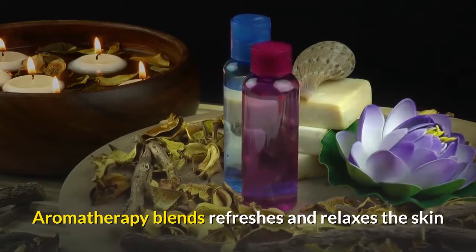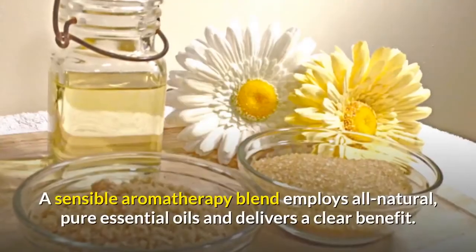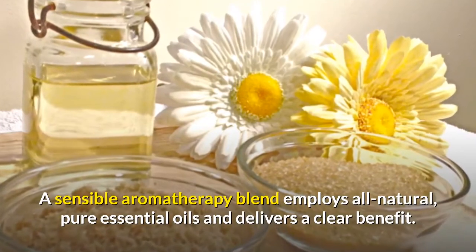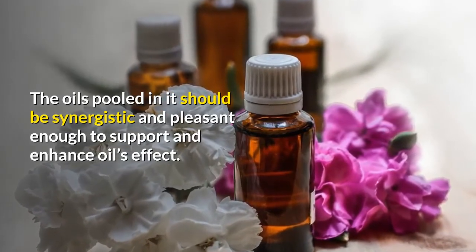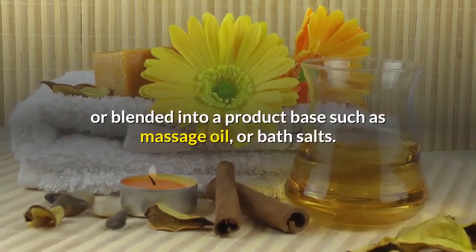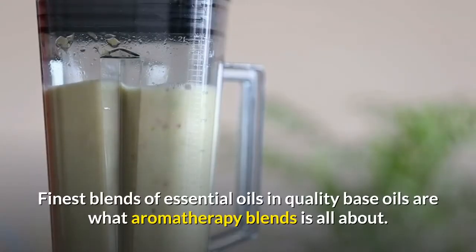Aromatherapy blends refresh and relax the skin while soothing the mind, helping to induce a sense of well-being and reinforce freshness. A sensible aromatherapy blend employs all-natural pure essential oils and delivers a clear benefit. The oils pooled in it should be synergistic and pleasant enough to support and enhance the oils' effect. Aromatherapy blends can be used in oil diffusers, or blended into a product base such as massage oil or bath salts. Finest blends of essential oils in quality base oils are what aromatherapy blends is all about.